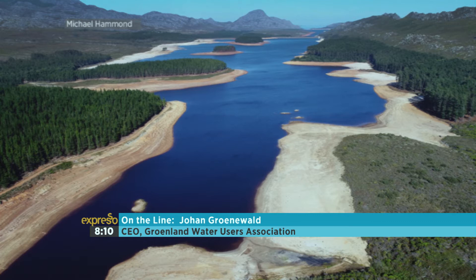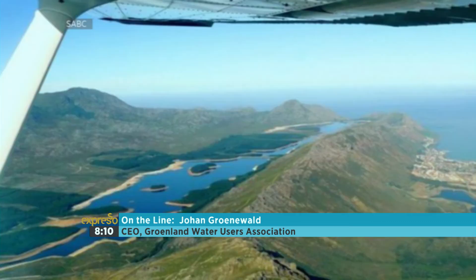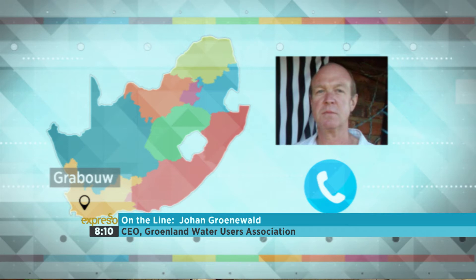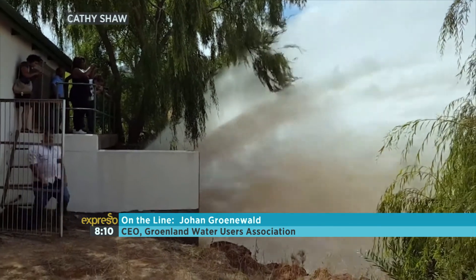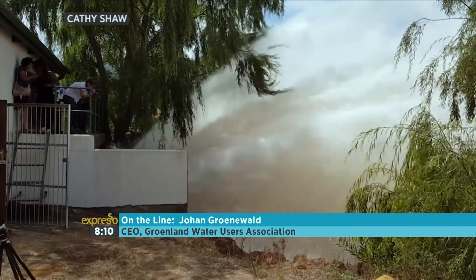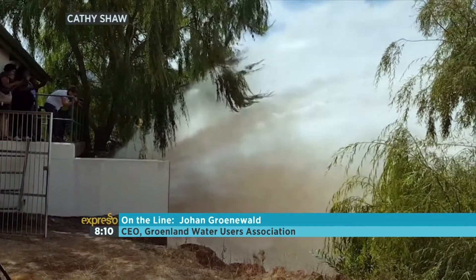Those videos we've seen on social media just gave people hope — seeing that water is coming out, it's amazing. Your organisation calculated that you were able to spare up to 10 million cubic meters. Cape Town uses 500 million litres per day, so 10 million cubic meters is 10,000 million litres — that's about 20 days of water, more or less.